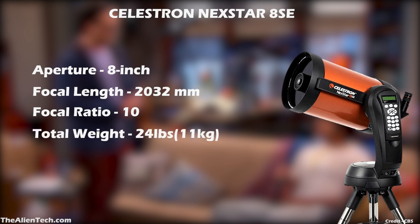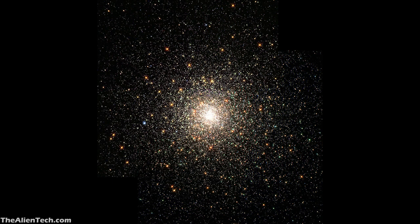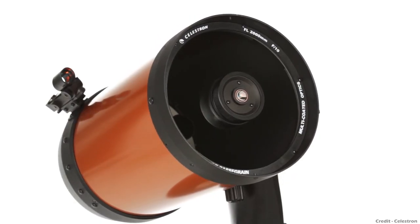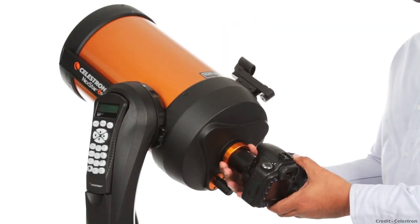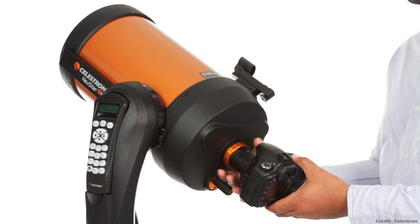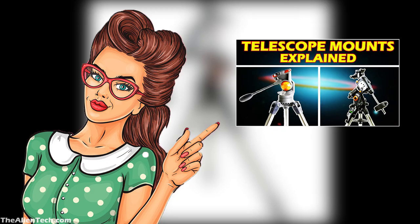The total weight of this telescope is 24 pounds, or around 11 kg. With this telescope, you can see the planets in our solar system. It is also good for deep space observation — you can see the Orion Nebula, Star Clusters, and the Andromeda Galaxy. As this is a computerized telescope, you can also do Moon and planetary astrophotography. For long-exposure astrophotography, you need to mount this telescope on an equatorial mount. If you don't know the different types of mounts, make sure you watch this video.